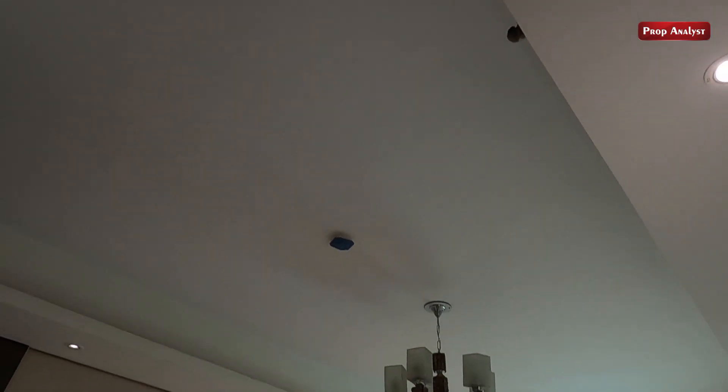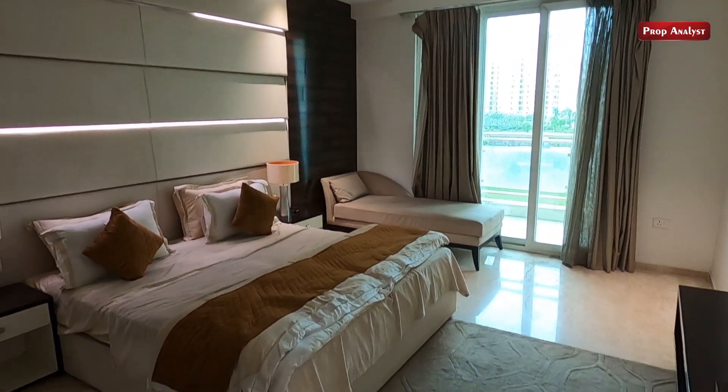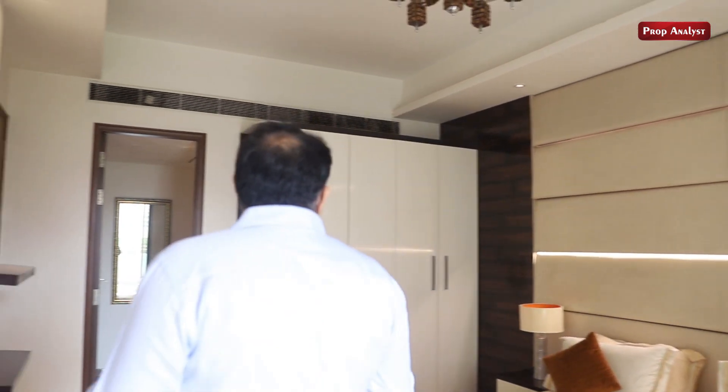Hope you like this flat. We are providing you everything of a good brand — whether it is electrical points or wires, we are giving you a centralized VRM system all over the flat with both hot and cold features. These are the things which make this flat and this project a premium, luxury project — because we are providing you every inch of luxury, both in the flat and in the project. So I hope you like the flat. Thank you very much.